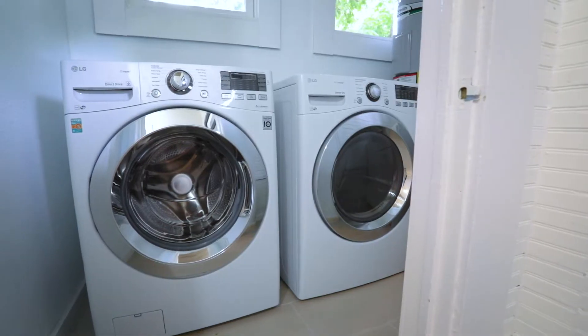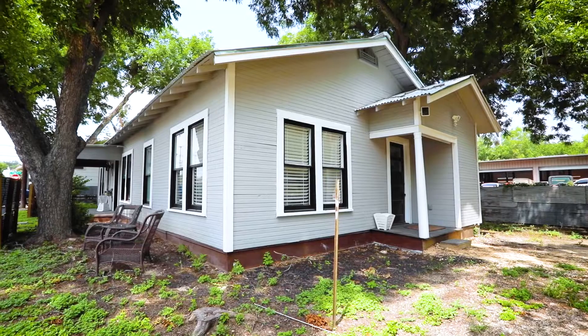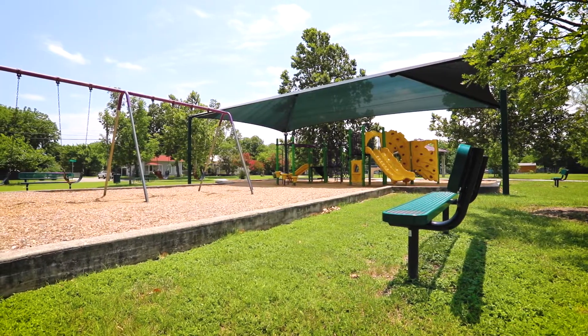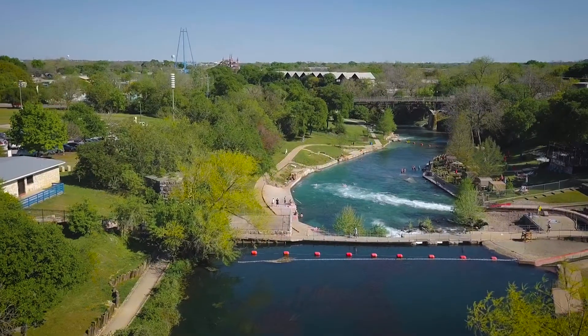It is zoned commercial or residential and has the ability for short-term rentals. This home is just steps away from Haymarket Park, Sonic, and the post office. It is walking distance to both the Comal and Guadalupe rivers.